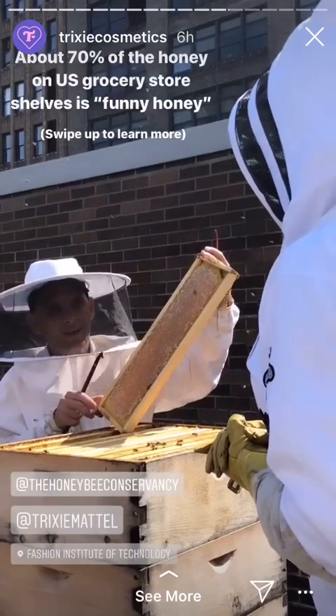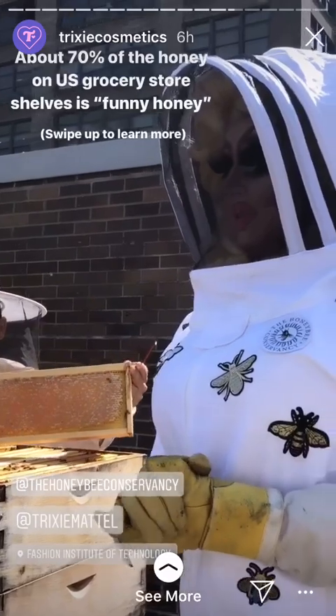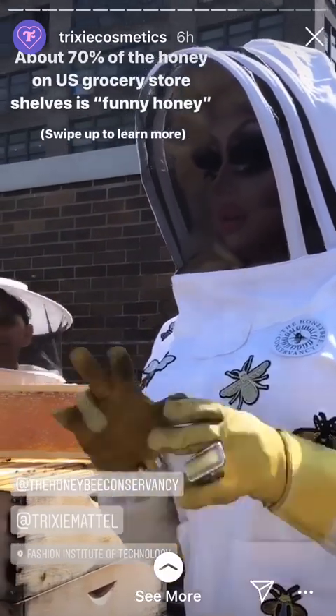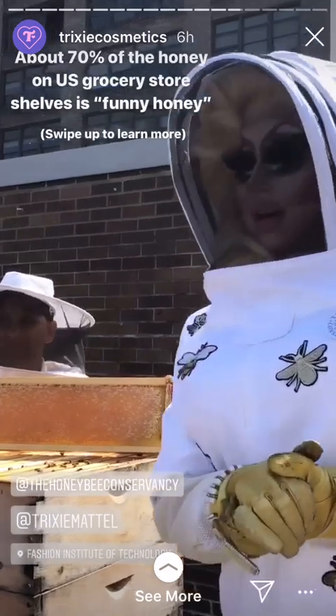Oh my god, you can smell it. Yeah. Depending on what grocery store you go to, this could be the first real honey you've seen, because the FDA has no regulations on what real honey is. Am I right? You are right. Say it louder. There's a lot of funny honey out there.